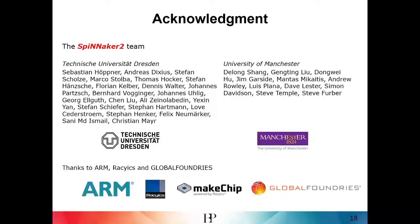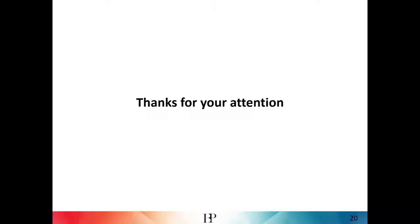Thanks to our Spinnaker 2 team and our industry partners, and thank you for your attention.